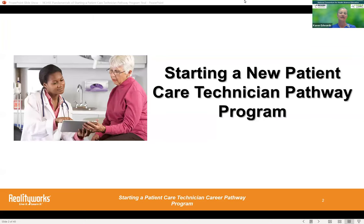Getting more certifications into your pathways has been a key thing for some administrators. We'd like to welcome everyone to today's webinar all about patient care technician programs.